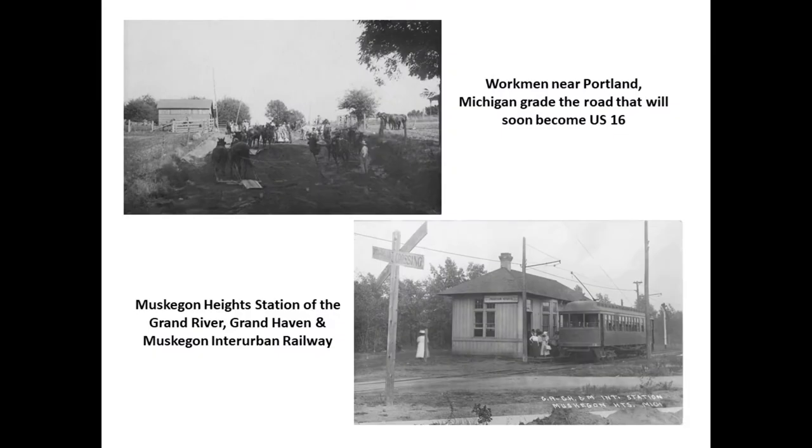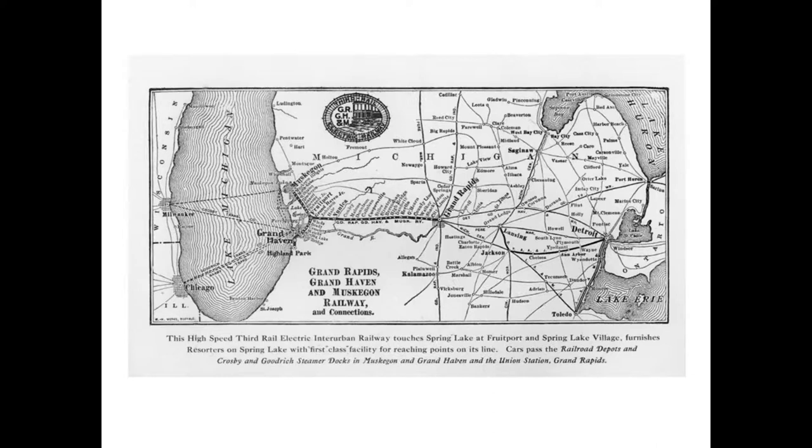An interesting development in Grand River and other roads out of Detroit was the introduction of macadamization, corduroy roads, and eventually paving. You can see them paving the road in Portland, Michigan. There was also a long-gone mode of transportation: the interurban railroads. There were networks of interurban railroads from Detroit into Livonia, Newburgh, Northville, Plymouth, and Wayne, and also from Muskegon Heights into Grand Rapids and Grand Haven.